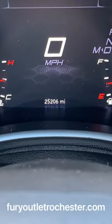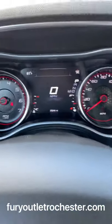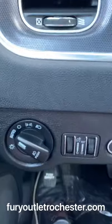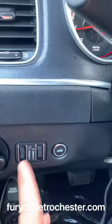This Dodge Charger has 25,206 miles. On the driver's side there are buttons including auto headlights and a button to release the trunk.